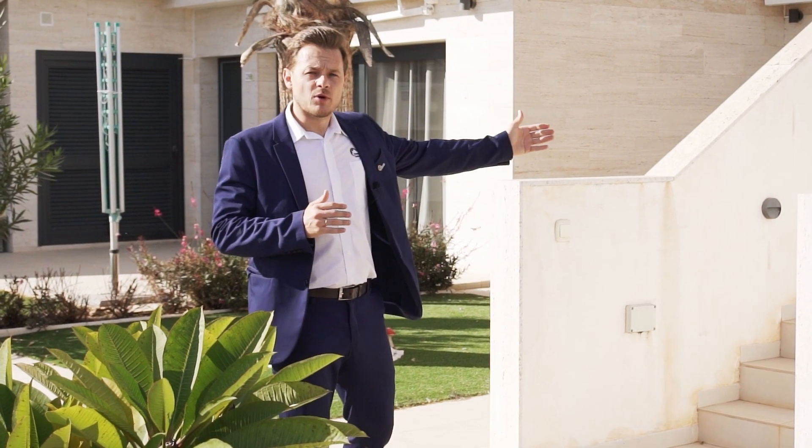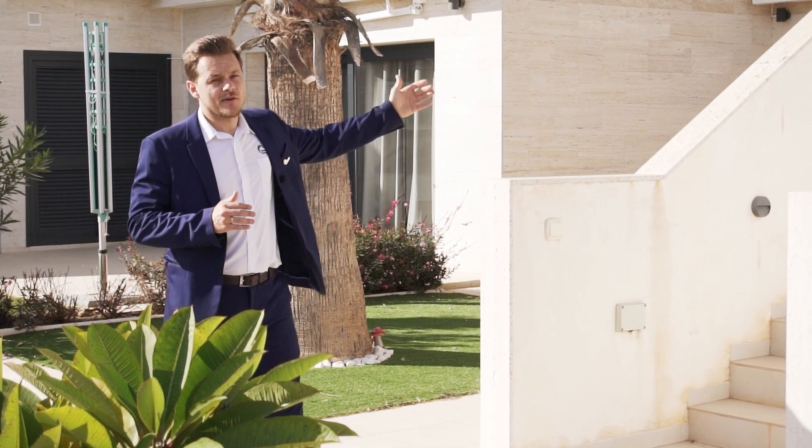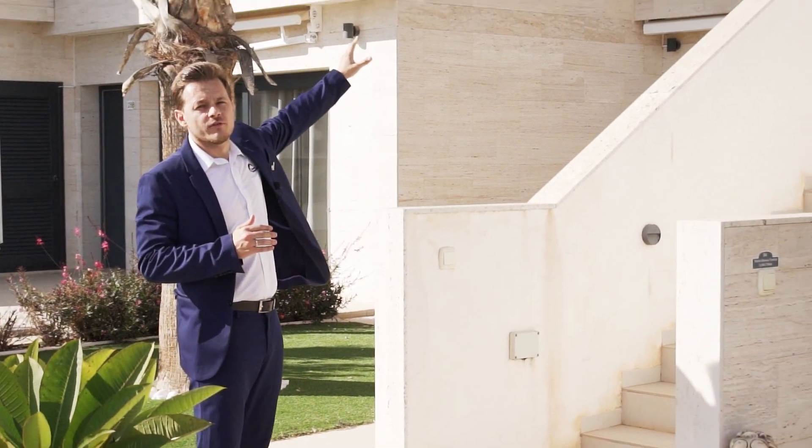So, this is the access to the property. As you can see, it's only a few steps to go up to the first floor.